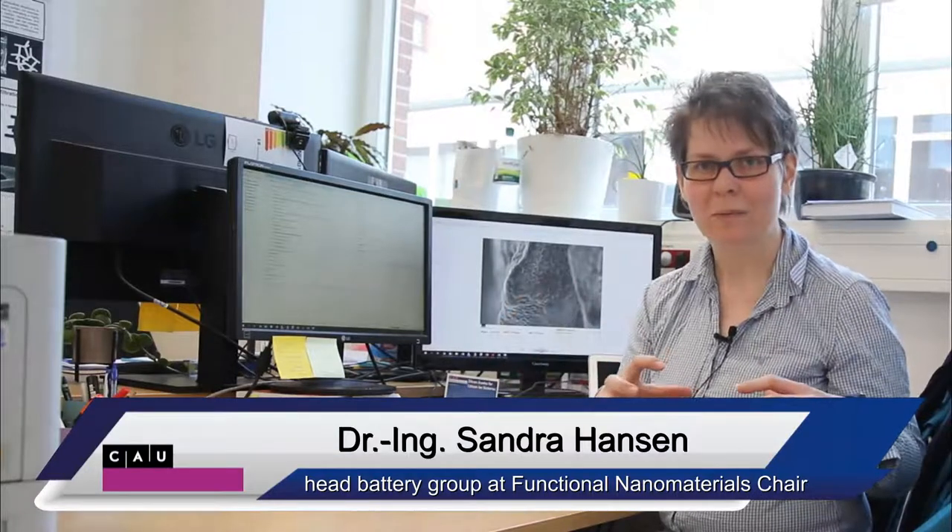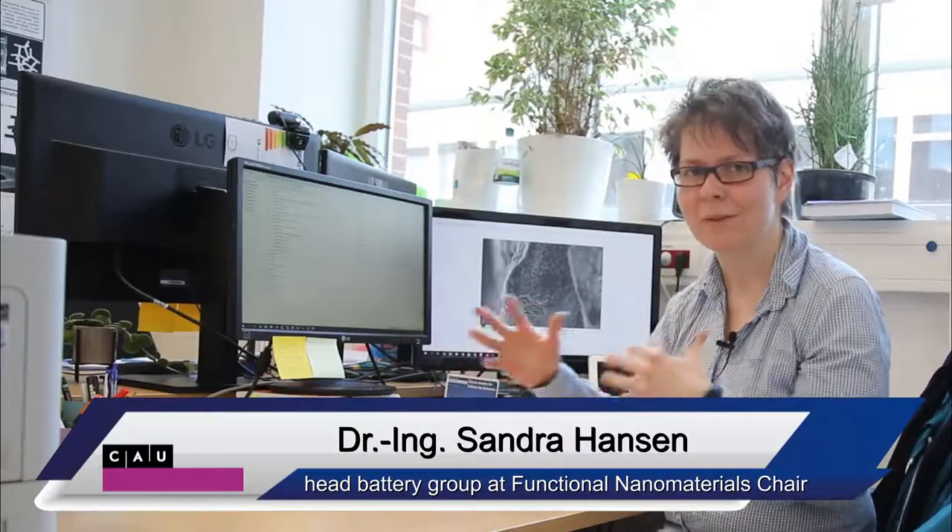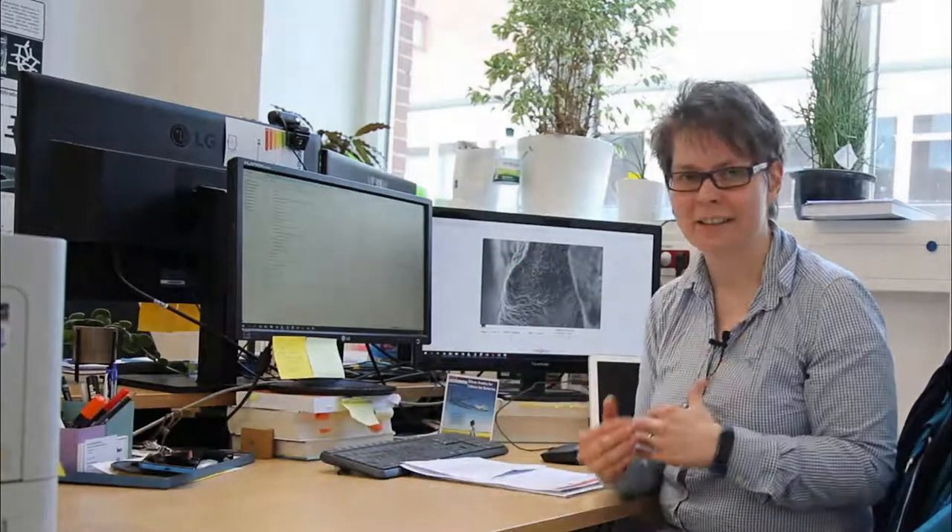In our research we try to combine battery development with power electronics — looking at what is behind the battery after we build it, how to implement it to the network, and how to build those devices.